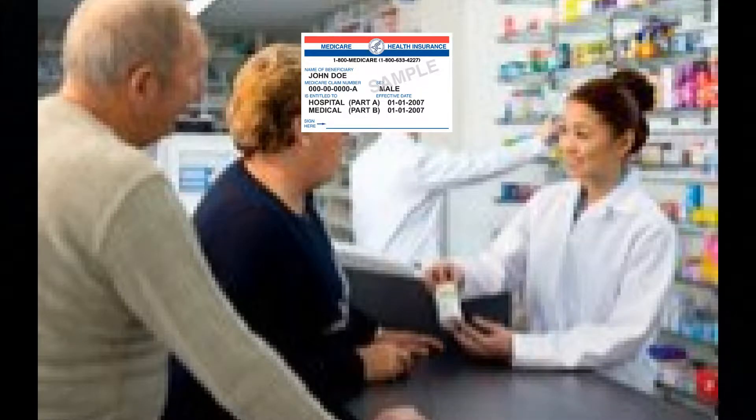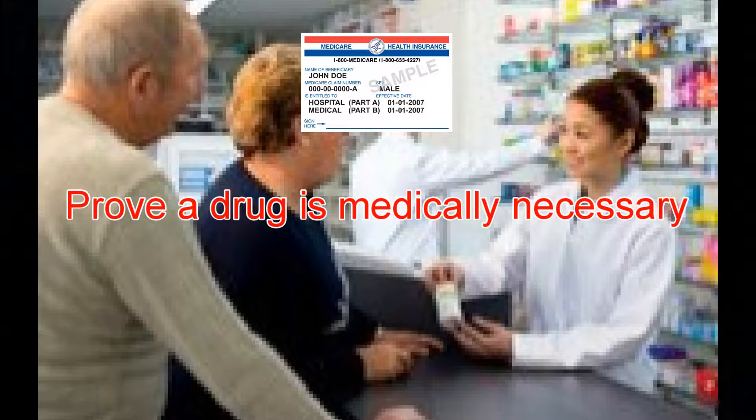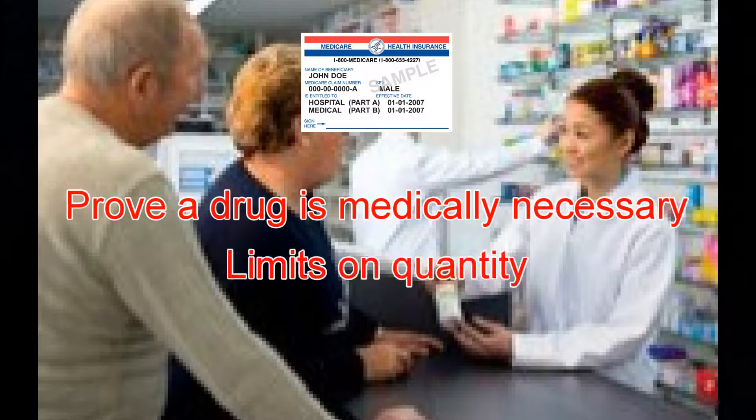Certain rules may apply to Medicare drug plan coverage. You or your prescriber must contact the drug plan before certain prescriptions can be filled. Your prescriber may need to show that the drug is medically necessary before the plan will cover it. There may also be limits to how much medication you can get each time a prescription is filled.